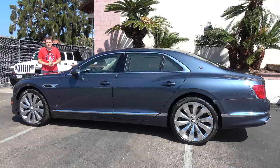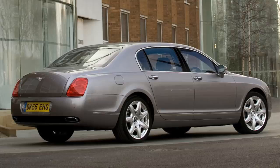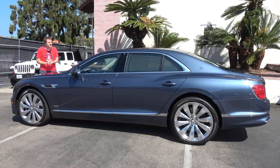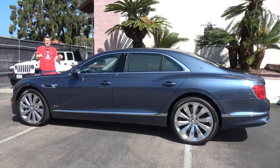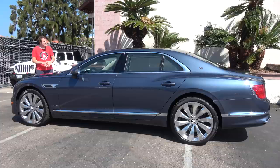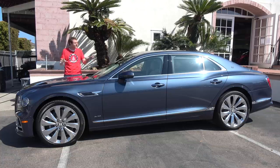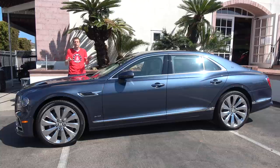This car first went on sale back in 2006 as the Continental Flying Spur. It was a four-door sedan version of the new Bentley Continental GT Coupe. But as buyer tastes shifted away from two-door cars, the Flying Spur quickly became more popular than the Continental GT, so Bentley split it off into its own Flying Spur model for the 2014 model year. For 2020, the Flying Spur is completely redesigned — it's an all-new car.